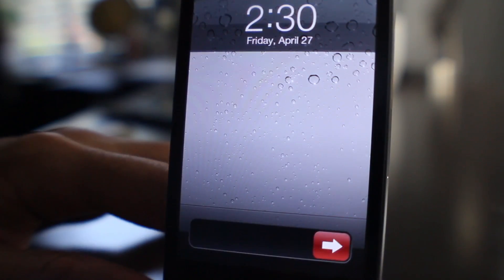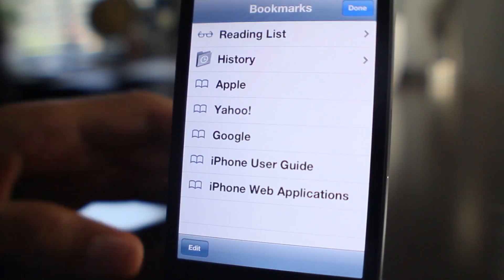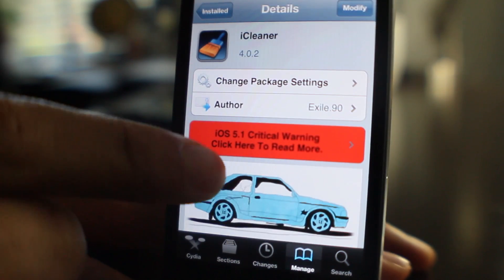Let's unlock the phone and test it — open up Safari. You know it's clean because the bookmark section popped up right there. It is called iCleaner.